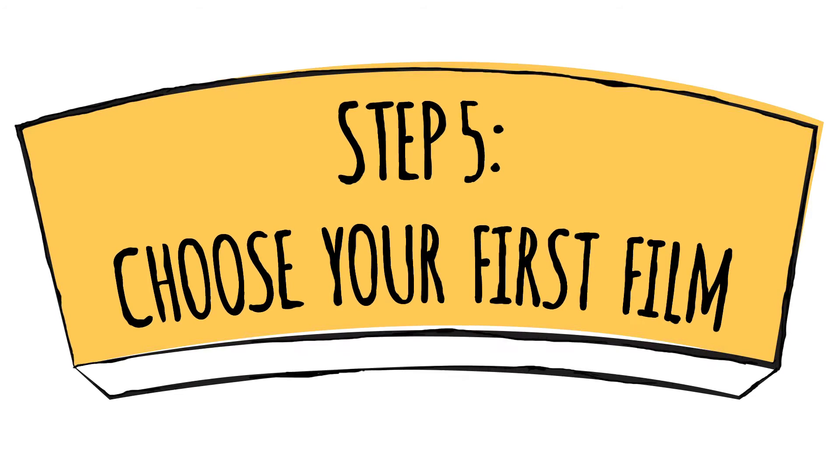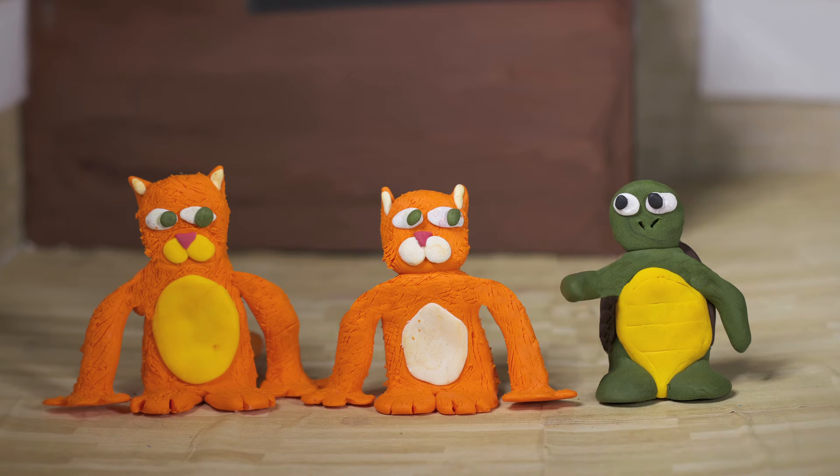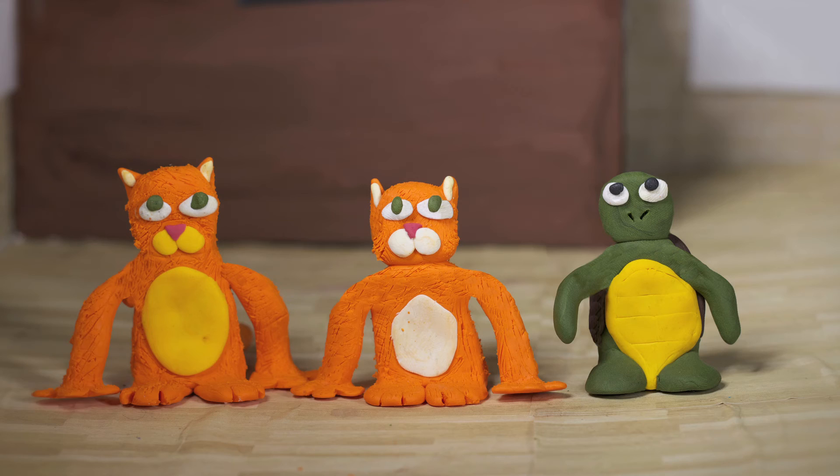Step five: choose your first film. You might have been dying to show that comedy or thriller that you won't stop talking about to your friends. Well, now's your chance.